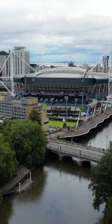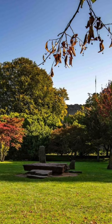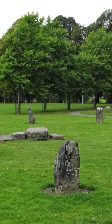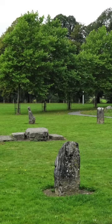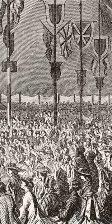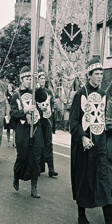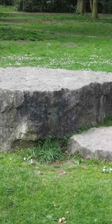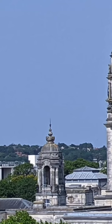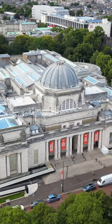Next to Cardiff Castle grounds you have the Gorsedd Stone Circle, but this is not an ancient circle and was constructed in 1978 for hosting the Welsh National Eisteddfod, which is the largest cultural show in mainland Europe. It is called the Gorsedd Stone Circle because the midway table stone was taken from the Gorsedd Gardens, which is next to the front of the National Museum of Cardiff.